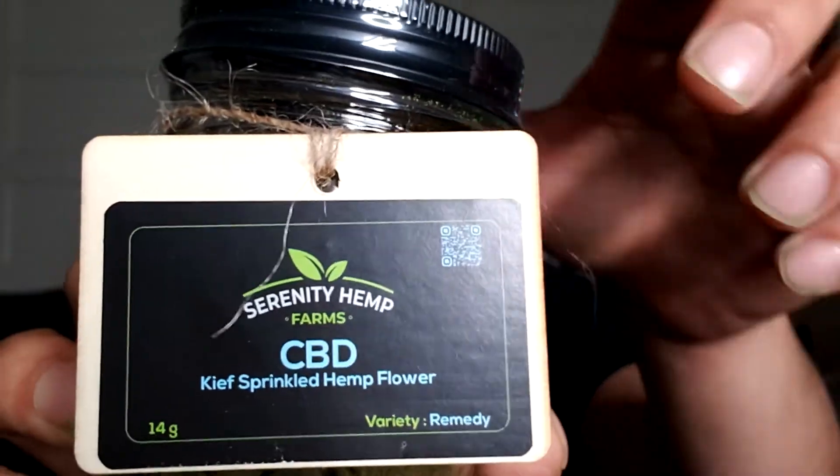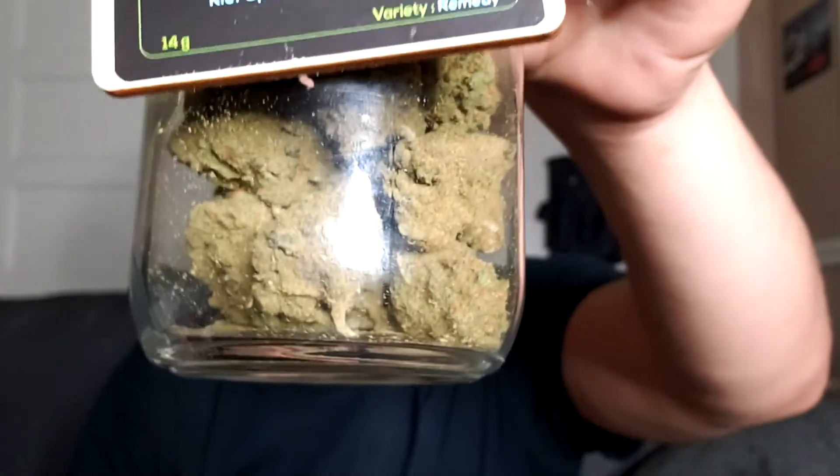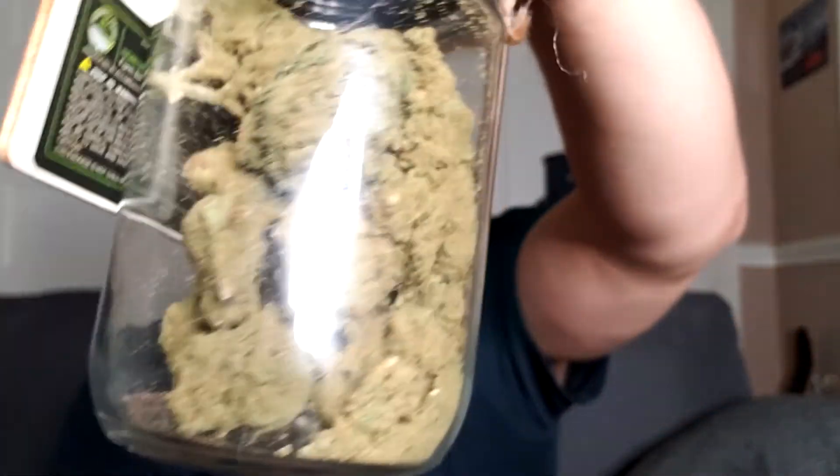What's going on everybody, it's your boy Joseph and I'm back with another hemp review. Today I got something special from Serenity Hemp Farms CBD. This is their kief-covered flower — it says 'kief sprinkled hemp flower' right on the label — and it looks amazing. I'll give you a closer look in a second.